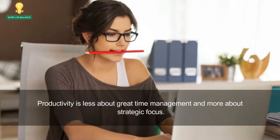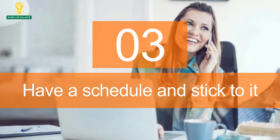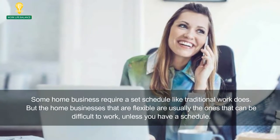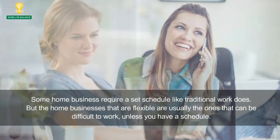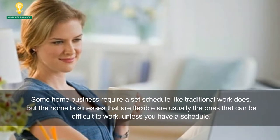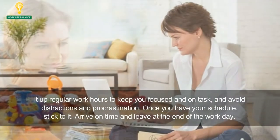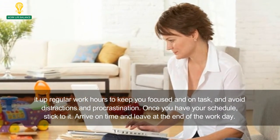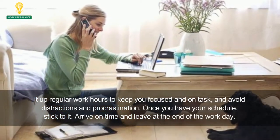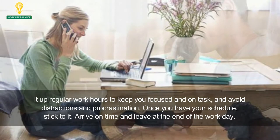Productivity is less about great time management and more about strategic focus. 3. Have a schedule and stick to it. Some home businesses require a set schedule like traditional work does. But home businesses that are flexible are usually the ones that can be difficult to work unless you have a schedule. Set up regular work hours to keep you focused and on task, and avoid distractions and procrastination. Once you have your schedule, stick to it. Arrive on time and leave at the end of the work day.